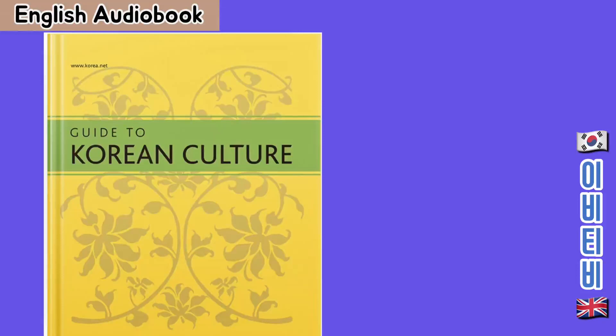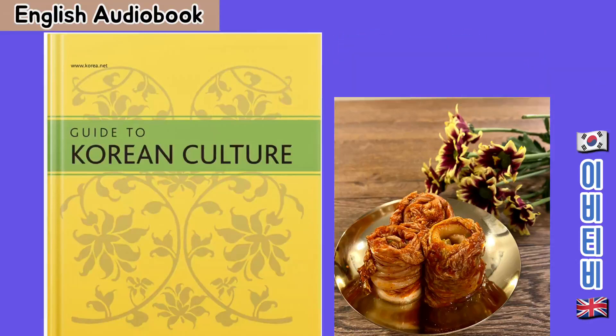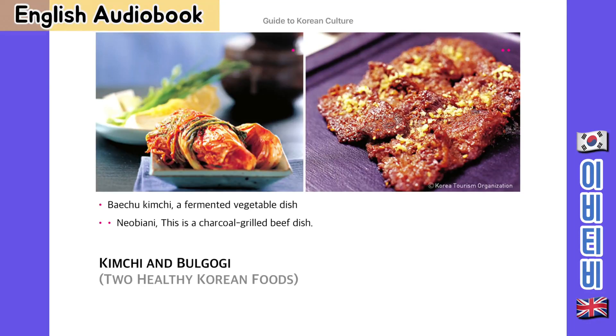Today I'm going to be reading guides to Korean culture, kimchi and bulgogi, part 3. Pechoo kimchi is a fermented vegetable dish. Dobi eunii is a charcoal grilled beef dish.